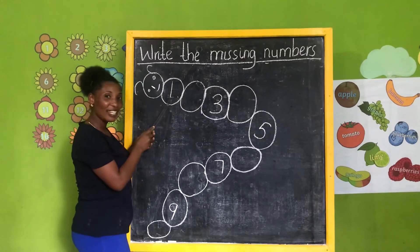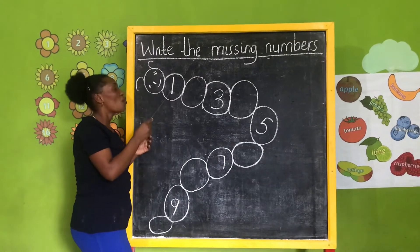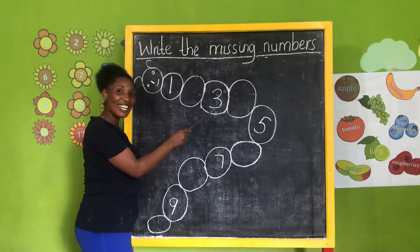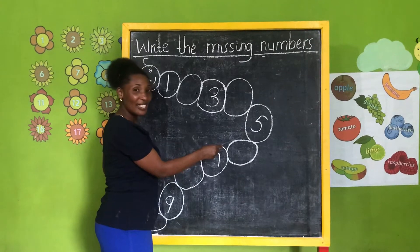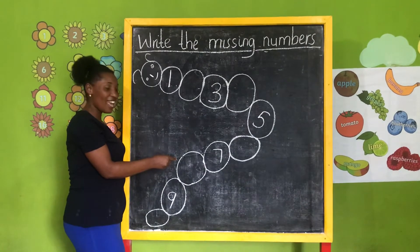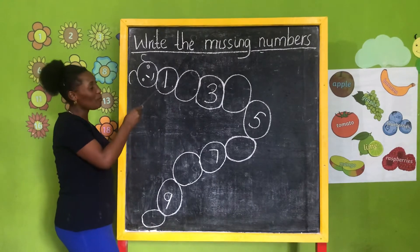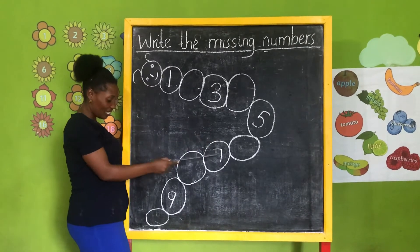What number is this? Number one — very good. And here? Number three — very good. Again, say three. This one — five. Again, say five. This one — say seven. Very good. And here, say nine. So we have number one, number three, number five, number seven, number nine.